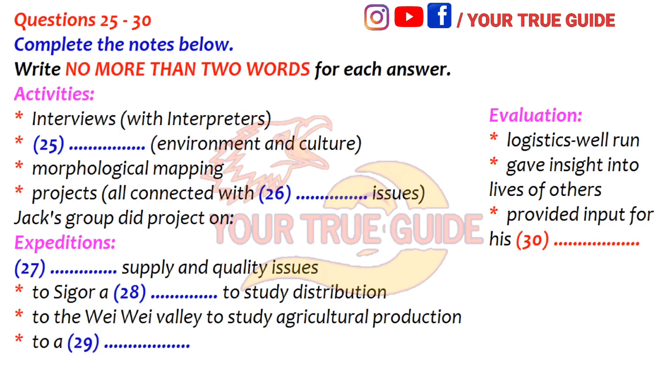My group actually looked at issues relating to water — things like sources such as rivers and wells, and quality. It was a good project to work on, but a bit frustrating. We felt we needed a lot more time. Dr. Rowe did say something about limiting project scope, and he told us that at the beginning, and I can see why now.